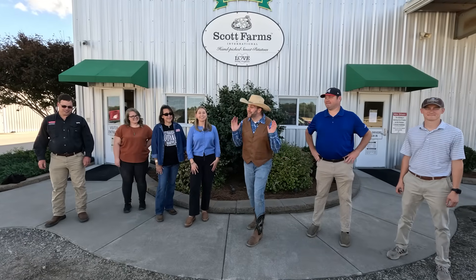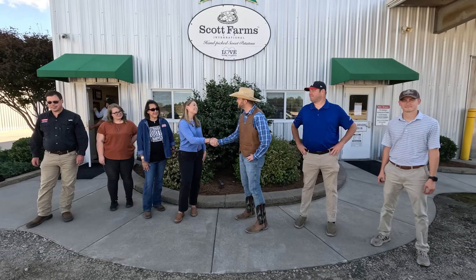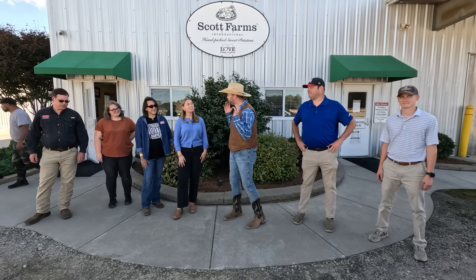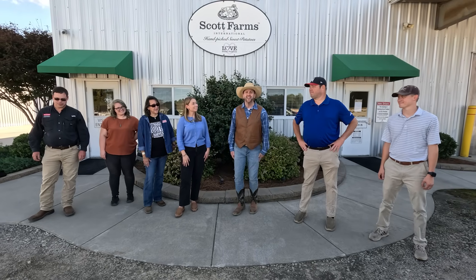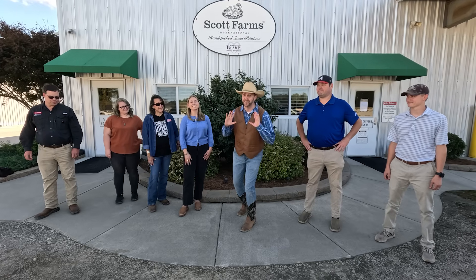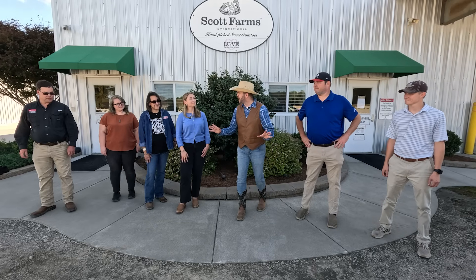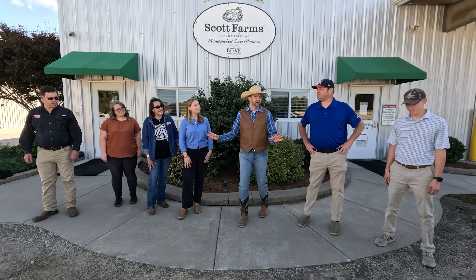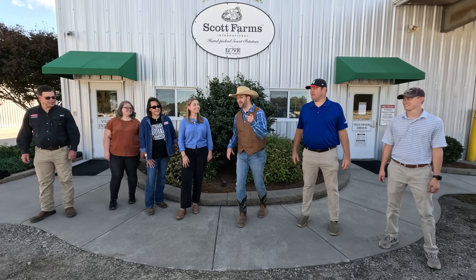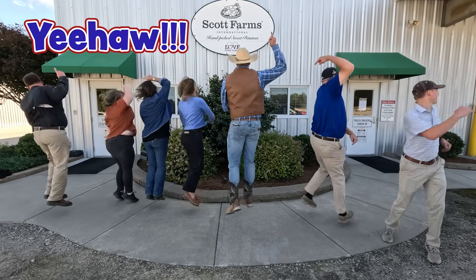Wow, cowboys and cowgirls, what an incredible time we had right here at Scott Farms. Miss Lindsay, thank you so much for this tour — that was an absolute pleasure. We've got so many incredible folks here, including the North Carolina Sweet Potato Commission, all pitching in to bring sweet potatoes right from the farm to your home, wherever you live. Because this is literally worldwide, and they're the best sweet potatoes ever. Can you guys help me with the yeehaw? All right, let's give them a good yeehaw right here from North Carolina, where the best sweet potatoes are from. Until we see you next time — one, two, three: Yeehaw!